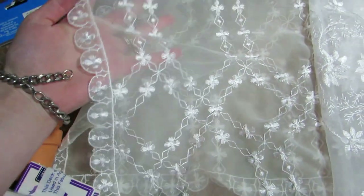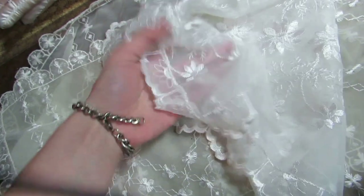These are some like table runners — I paid a dollar each and there's four of them. There's two of these, and then there's this one here — really pretty — and then this one. This is gorgeous.